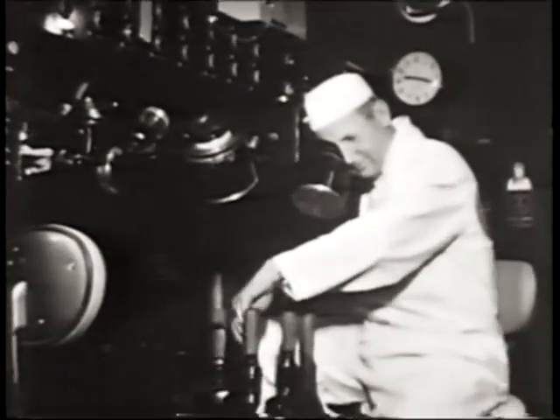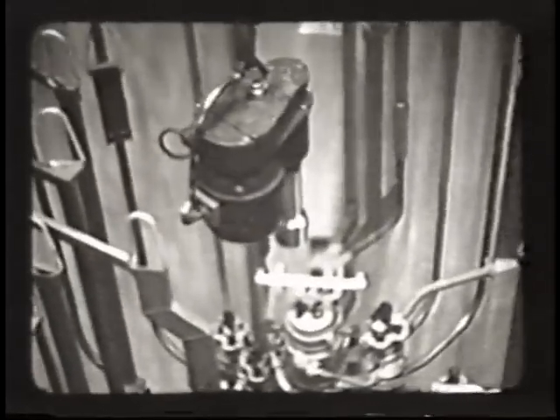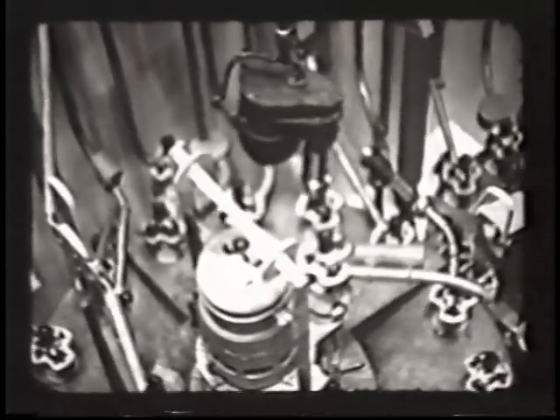These crane operators were using optics to view what was going on in these process cells, and I swear they could thread a needle with those cranes. There were two or three hooks on the crane and a couple of impact wrenches that then connected what we called jumpers.